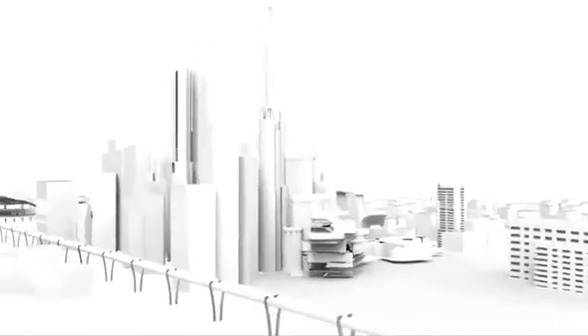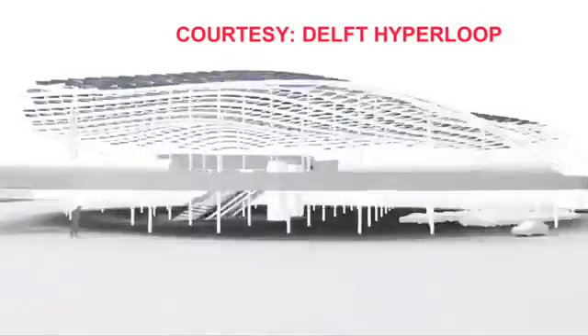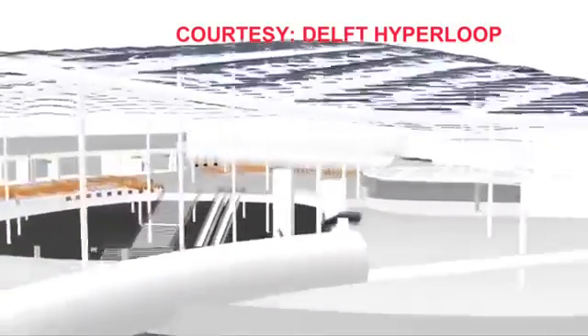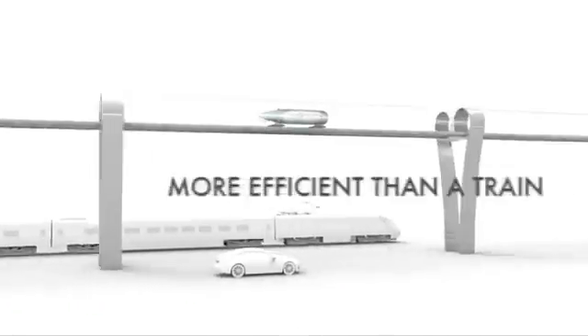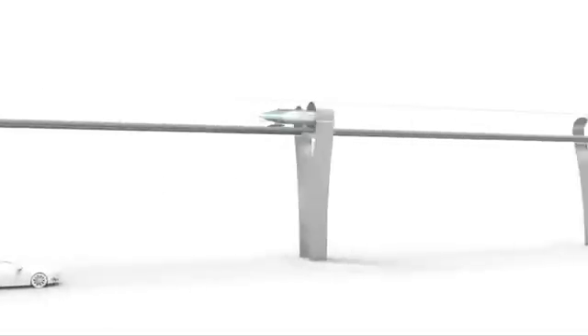Elon Musk's futuristic Hyperloop concept was unveiled in 2013, a transport system allowing people to travel at almost the speed of sound inside reduced-pressure tubes. To bring the idea closer to reality, Musk launched the SpaceX Hyperloop pod contest.